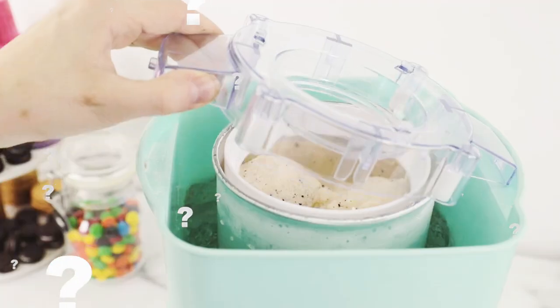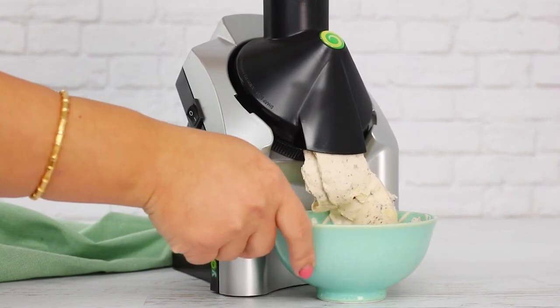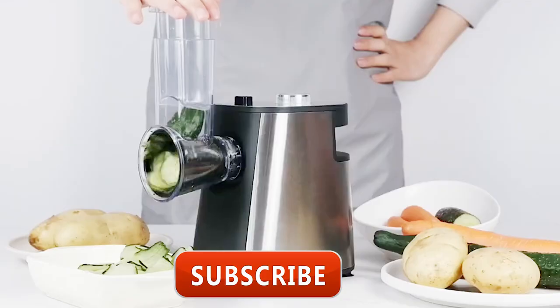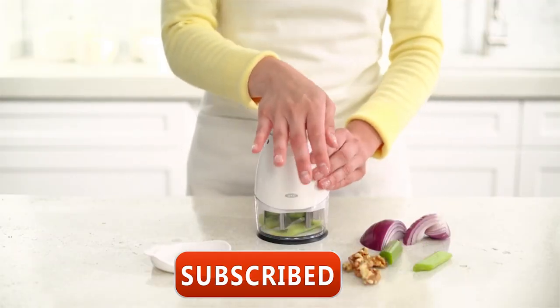Which one of these products are you already using? How do you like it? Which one are you going to order first? Tell us about it in the comment sections below the video. If you found this content enjoyable, please show your support by giving us a thumbs up and sharing your thoughts in the comments below. To stay informed about our exciting videos, make sure to subscribe and enable notifications so you won't miss any of our updates. Until next time, remember to take good care of yourself.